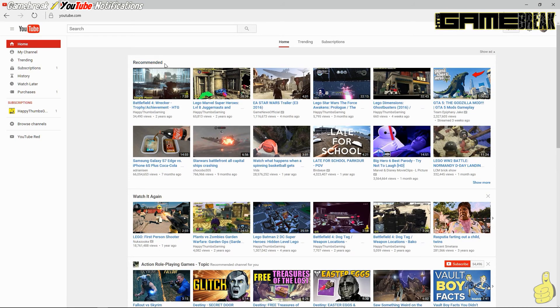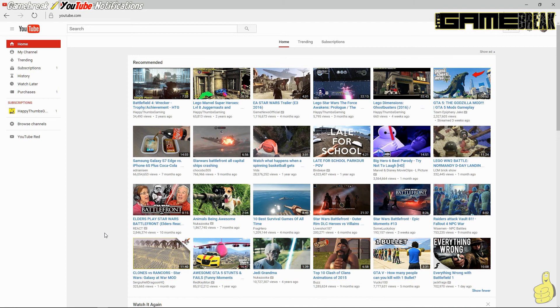Now, I just wanted to point out real quick — when you are subscribed, it's going to recommend the channels that you have subscribed. But look, we only have one subscription and look at all of these other people recommended. So even though I have subscribed and activated my notifications, I'm still only getting a few of the videos recently uploaded from Happy Thumbs Gaming.